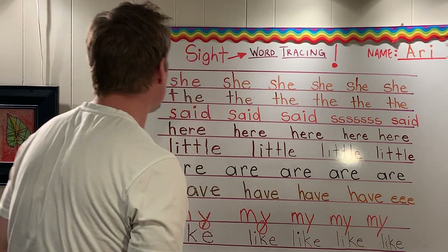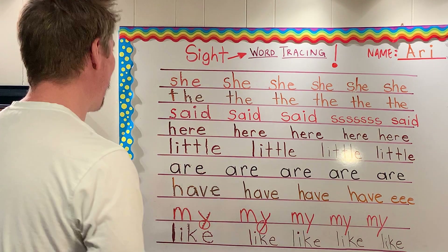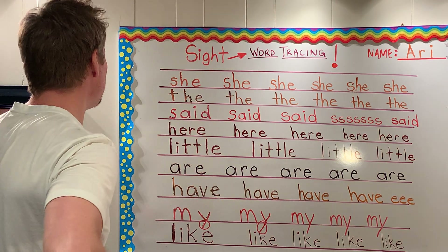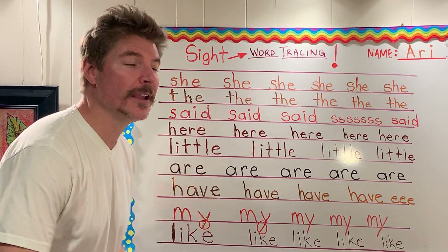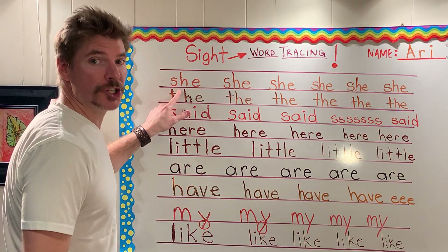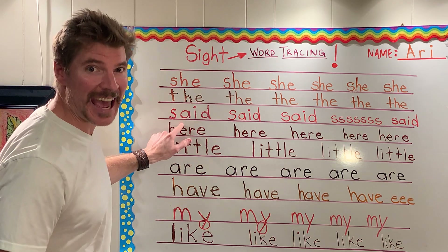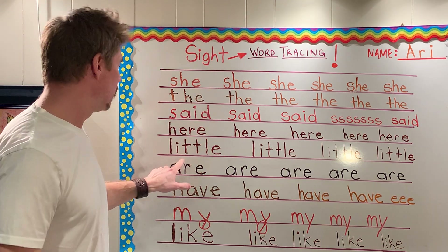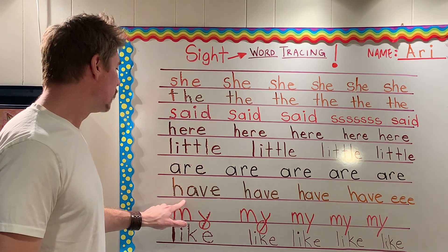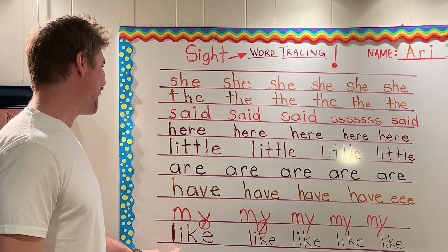Wow, we did it, boys and girls — and Mr. Robot too! Look at all those sight words. Let's read them over one more time together: she, the, said, here, little, are, have, my, and like.